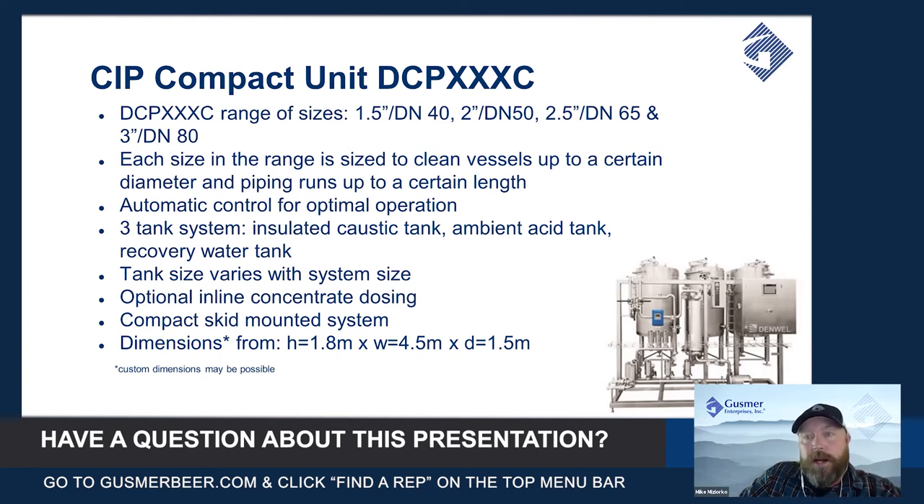Basically everything you could want from the standard options already mentioned in the more basic manual system is already included as part of this system. The one thing you can add here to make your life easier and a bit safer is inline concentrate dosing.